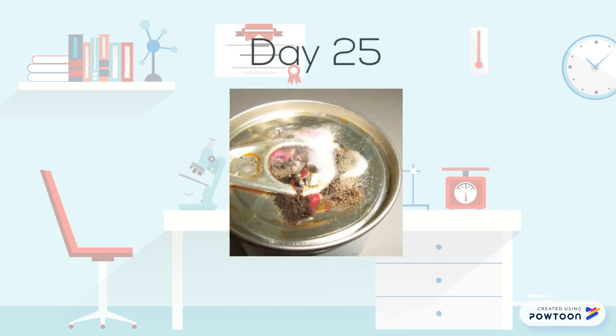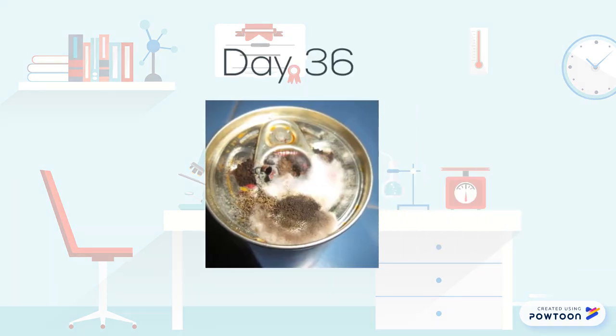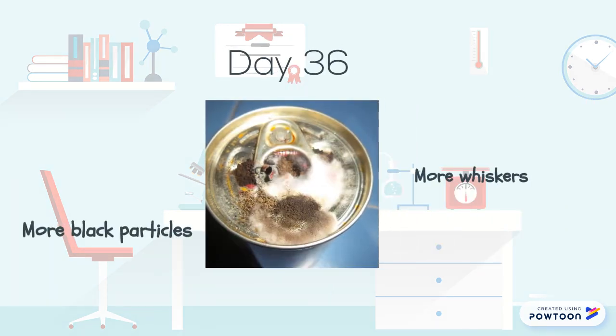By day 25, whiskers appeared on the canned sardine along with black particles. By day 36, more whiskers and black particles were present. After this day, the changes became minor.